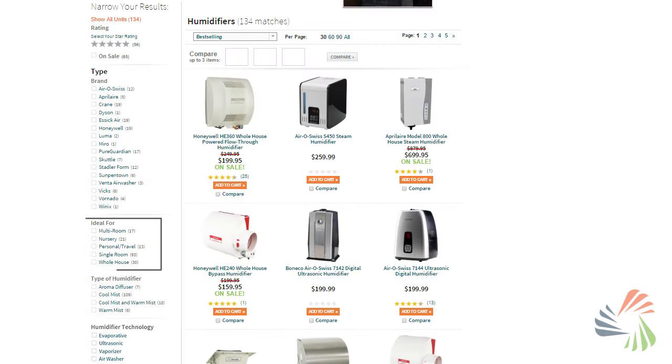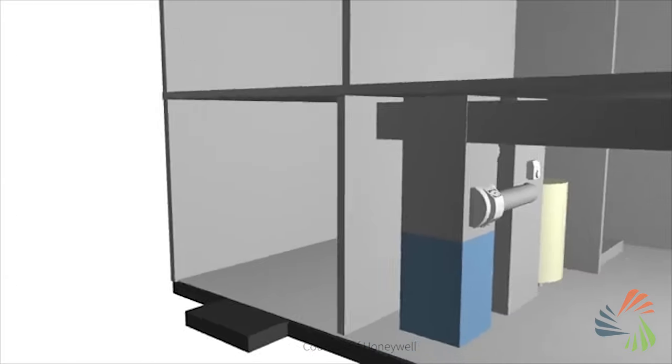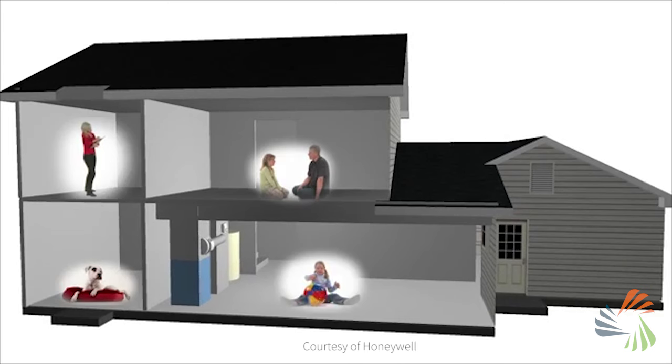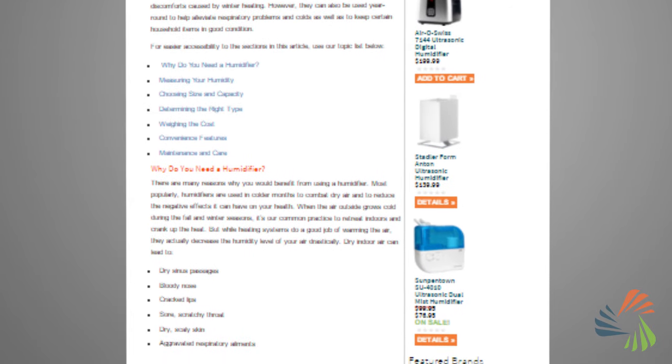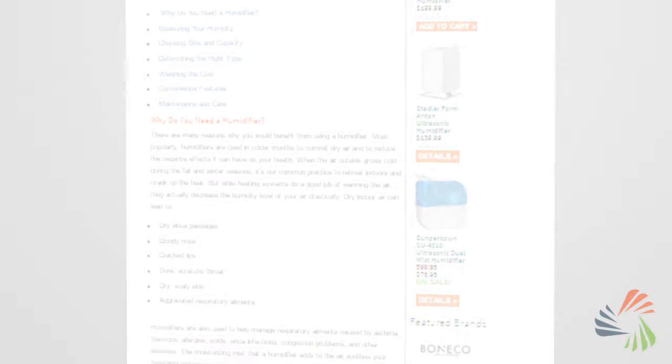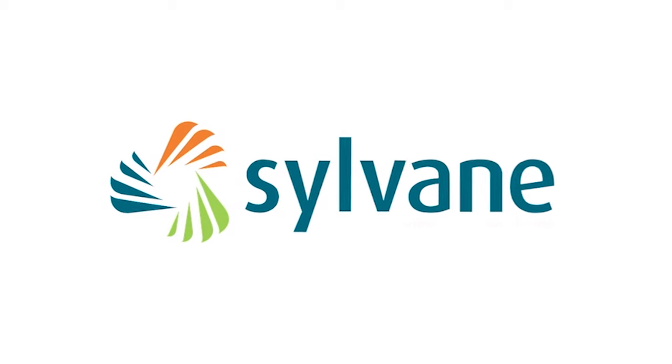You can also choose a whole house humidifier that attaches to your duct work and stays out of sight. These humidify your entire home and are surprisingly affordable. Our humidifier buying guide explains these terms in more detail, plus some considerations about maintenance. By adding a humidifier to your space, you'll know you're protected against the harsh effects of low humidity. And better air begins with knowledge.